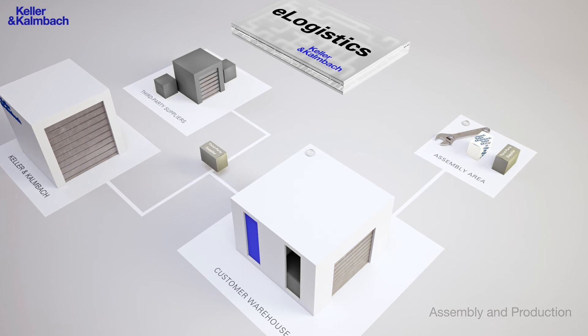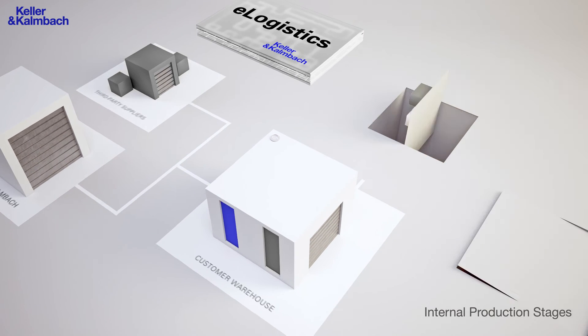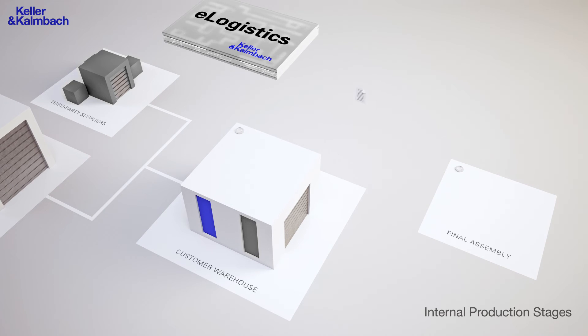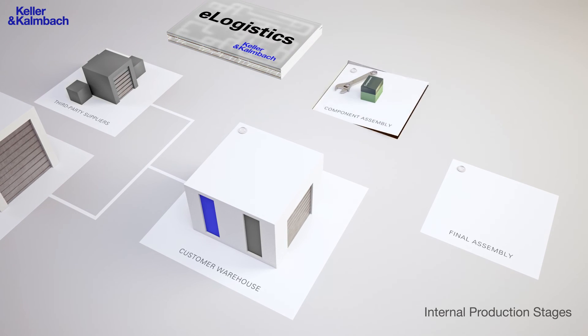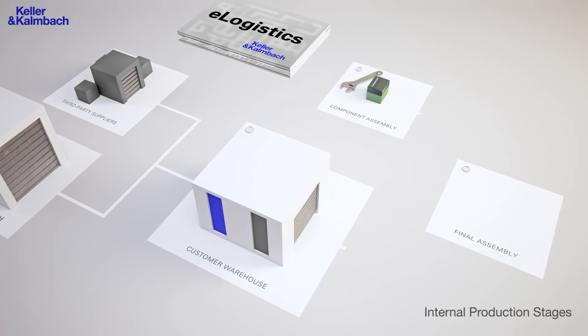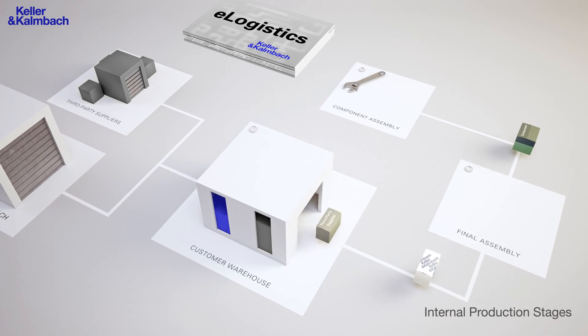The eLogistics network can also connect several production stages. A requisition note of the final assembly is directly sent to both the warehouse and component assembly line, which then deliver the final assembly. The component assembly line itself signals its demand to the warehouse.